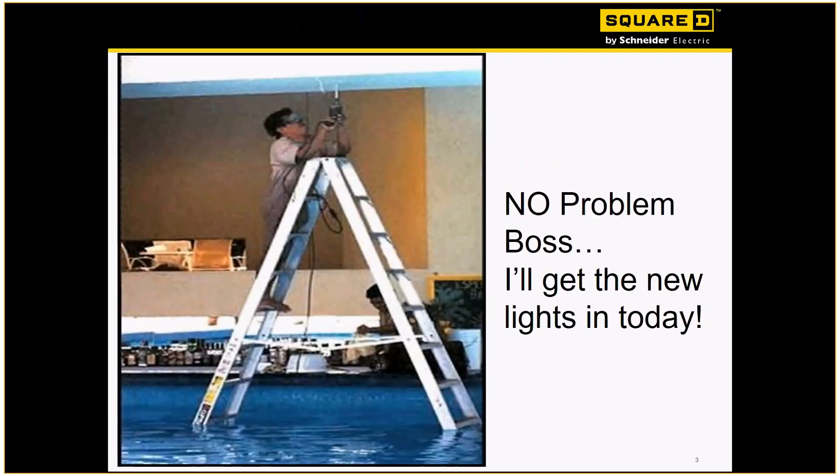So this was the first one — here's an electrician who's got to get a light in above the pool. He's feeling pretty ingenious with the ladder. You can see the water line is about waist high on him. Another great reason why we've got GFI breakers.